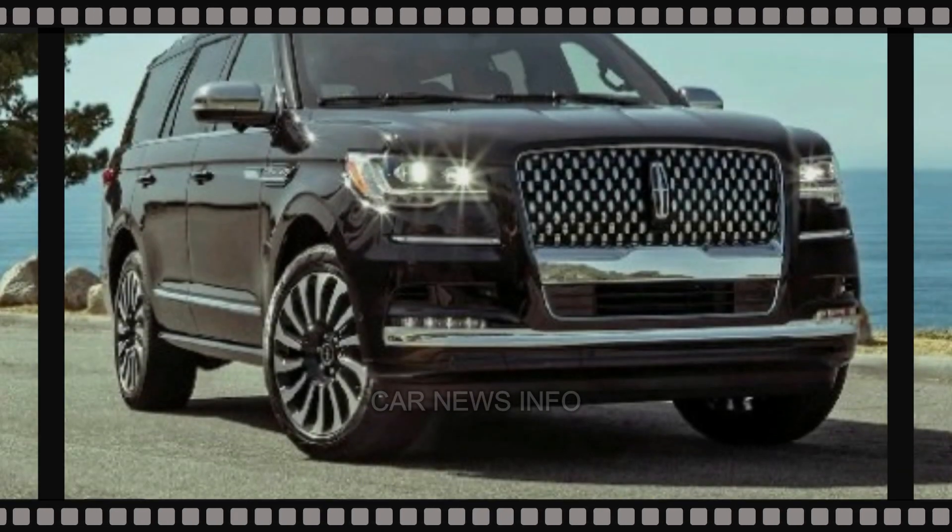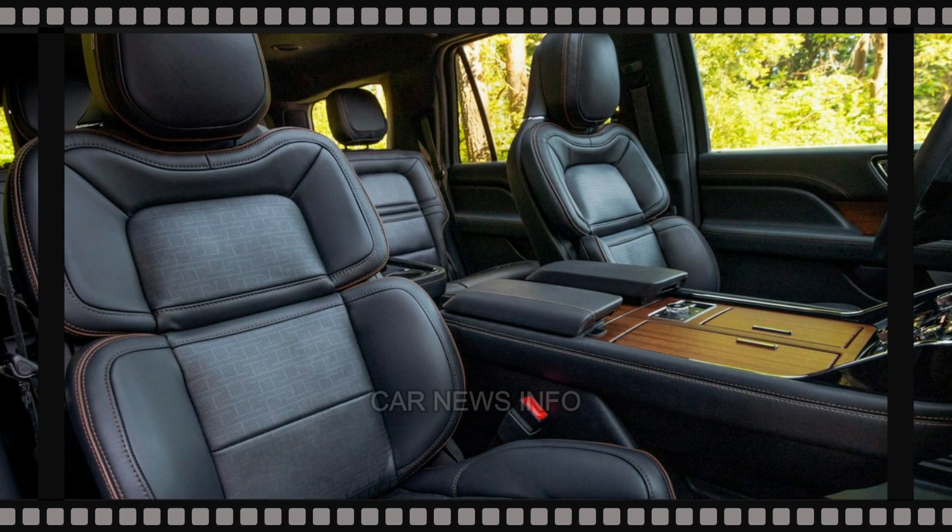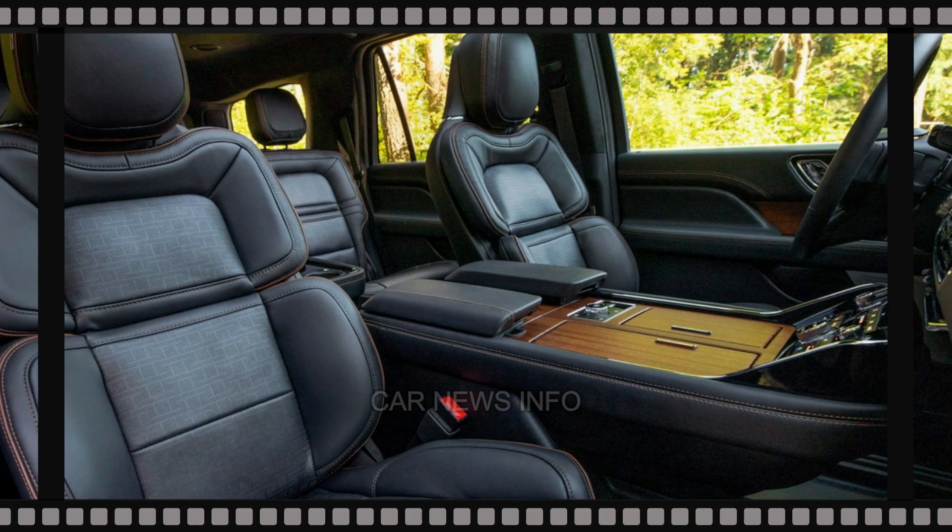The 2024 Lincoln Navigator remains a paragon of luxury and space, offering a serene and comfortable ride, though it may not match its rivals in terms of sportiness or fuel efficiency.